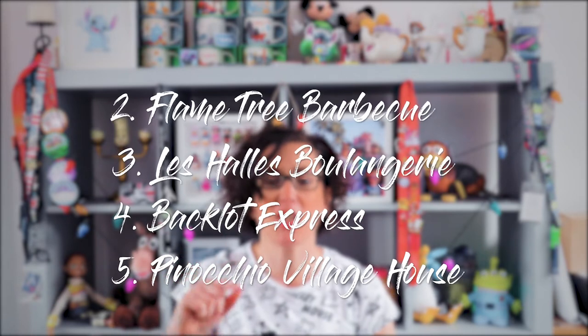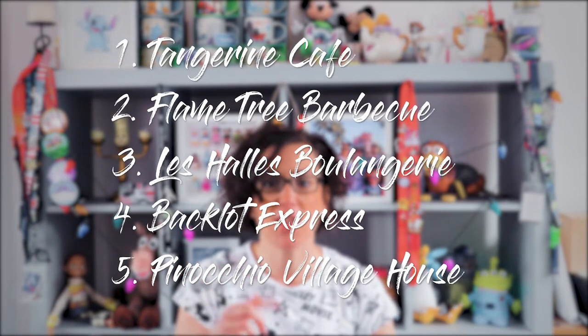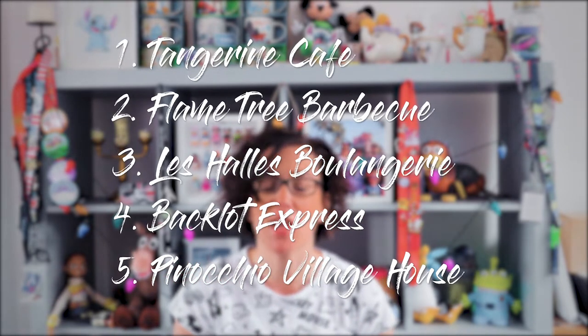So this is, at the moment, my top five quick service locations. I'm hoping this list is going to change this year — I want to visit a few more different quick service locations. I have never been to Satouli Canteen. I really need to go to Woody's Lunchbox. Those cheese toasties look incredible, so we can't wait to check that out.